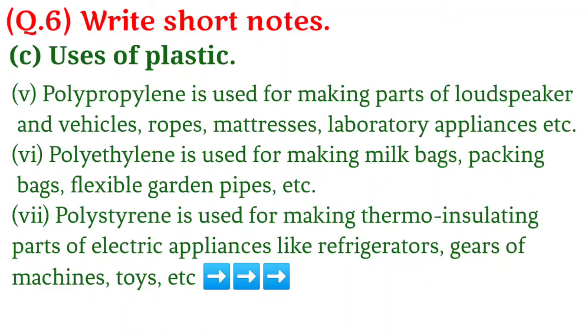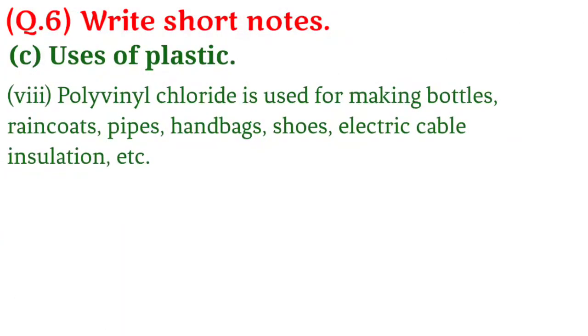5. Polypropylene is used for making parts of loudspeakers and vehicles, ropes, mattresses, laboratory appliances etc. 6. Polypropylene is also used for making milk bags, packing bags, flexible garden pipes etc. 7. Polystyrene is used for making thermo-insulating parts of electric appliances like refrigerators, gears of machines, toys etc. 8. PVC (polyvinyl chloride) is used for making bottles, raincoats, pipes, handbags, shoes, electric cable insulation etc.